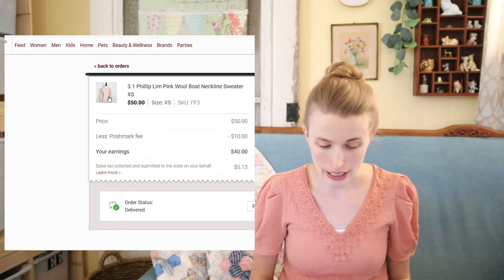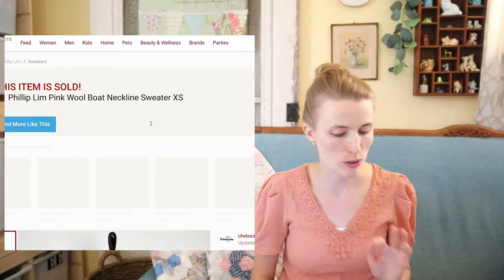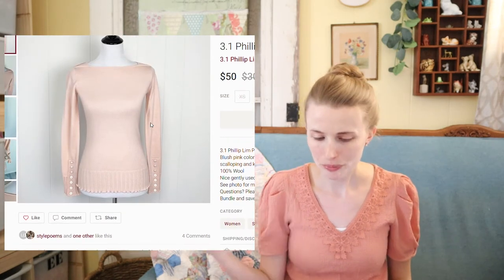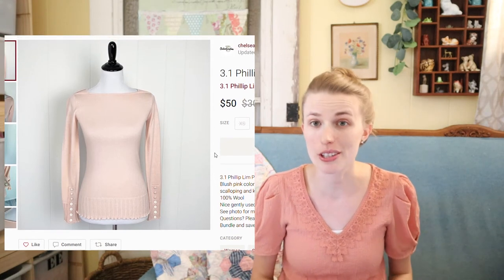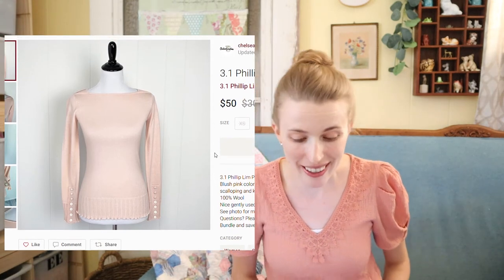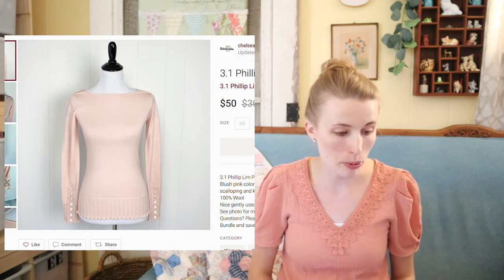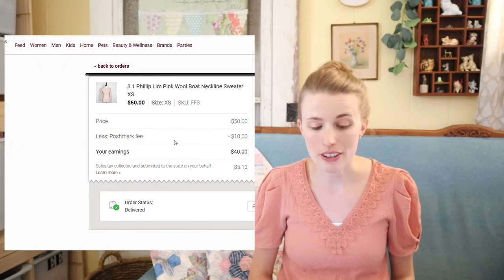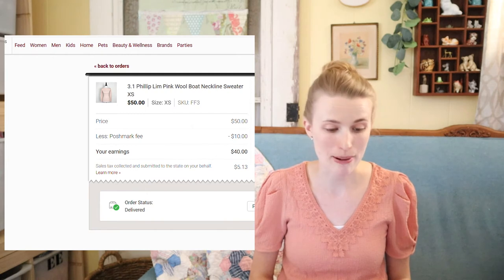Next was this Phillip Lim wool boat-neck sweater. I picked this up from the bins and showed it in a haul video a while ago. It sat for a little while, but it still sold in the summer for $50 — 100% wool, just a really pretty pink sweater. After my fees of $10, I profited around $39 in my bank.